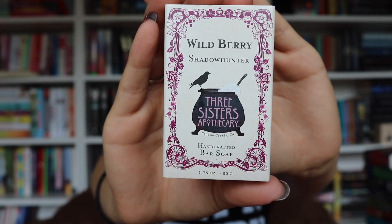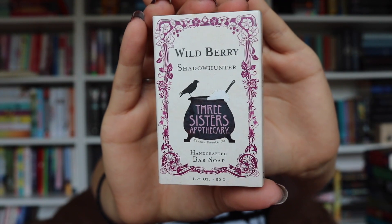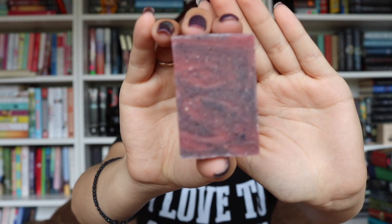The next item is a wild berry Shadowhunter soap by Three Sisters Apothecary by Soap Cauldron. It smells like raspberries and kind of like blackberries. Let's open this — what is it with the Fort Knox packaging? That's a cute little bar of soap. I like the swirls in it. I'm going to smell like berries all day long now.